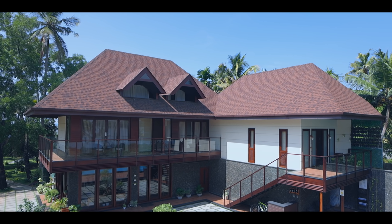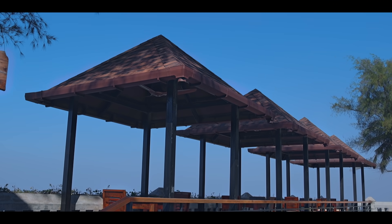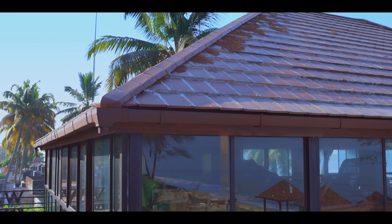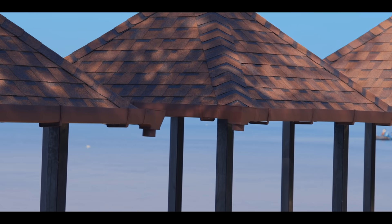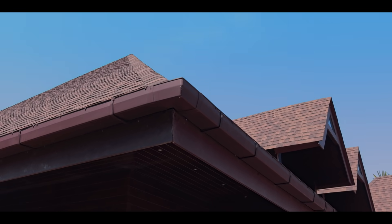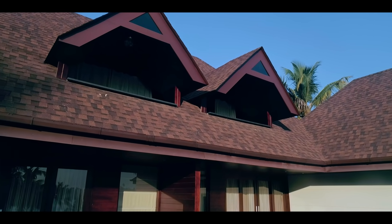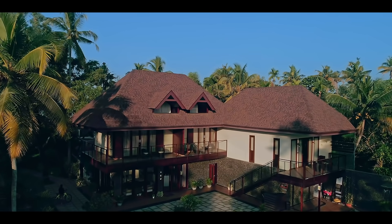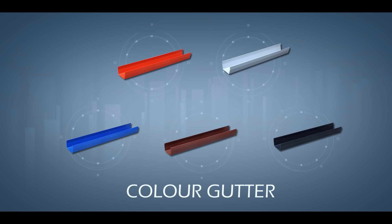These are the five simple steps in Euroguard UPVC rainwater gutter installation — now anyone can install it like an expert technician. Euroguard is India's first and largest ISO 9001:2015 certified UPVC gutter manufacturer with an R&D unit, and the only company with a strong distribution network all over India. It is also the first manufacturer to produce colored rainwater gutters which can match any roof.